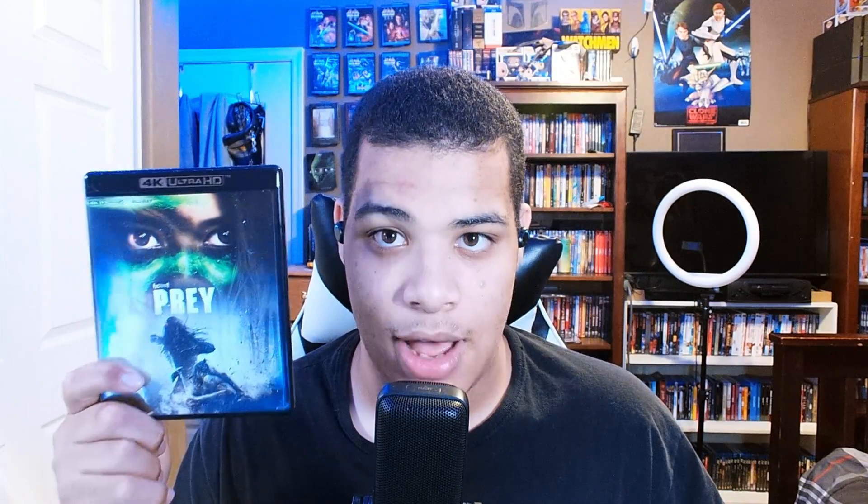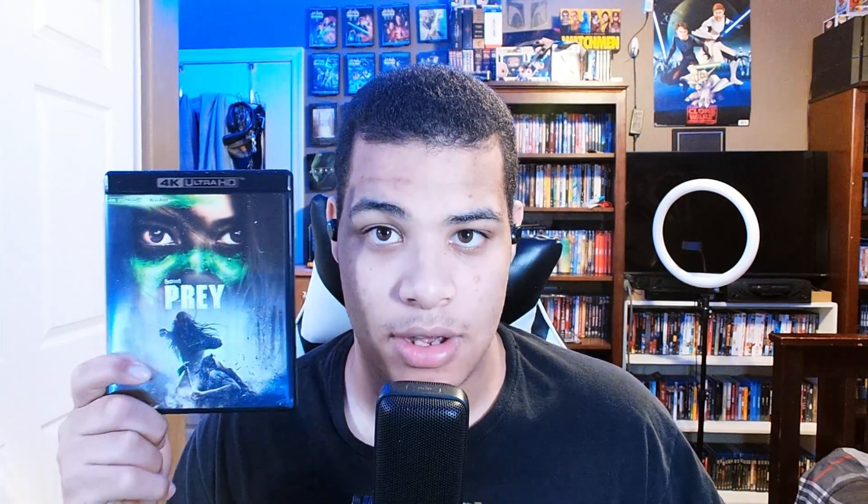I did check out the transfer on this thing and it's really amazing. I'm glad Disney actually released this on physical media because I've been wanting this since last year. I've always wanted to watch it and have it in my Alien vs. Predator collection.